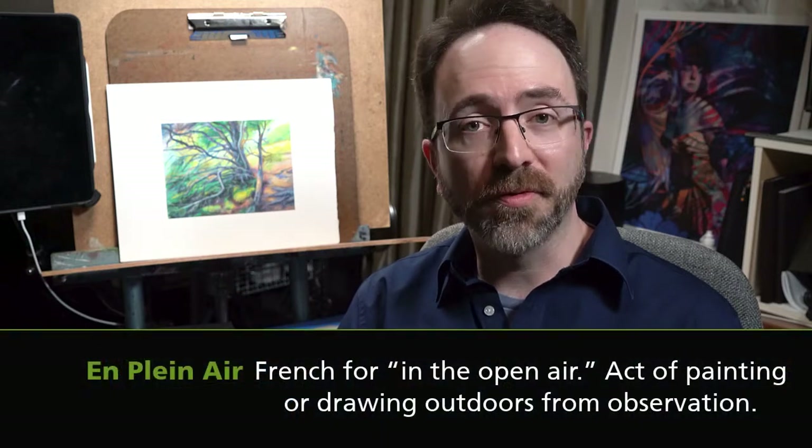Hello everyone, my name is Steve Hughes. I teach illustration here at Northern Michigan University, and I also do a lot of plein air painting and drawing from life.